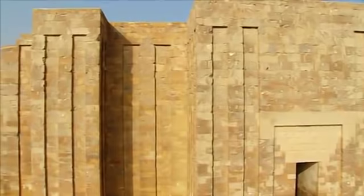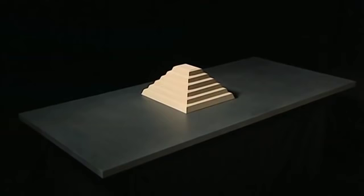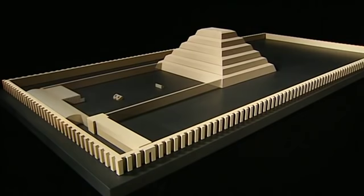Everything to be seen today standing more than a metre above the ground is the result of his reconstruction work. This part of a wall is just a small fragment of a ten-metre high boundary wall that originally enclosed the pyramid — a rectangle 545 metres long and 277 wide, an area of 15 hectares. At the entrance, Lauer discovered the remains of a covered colonnade forming a sort of vestibule that opened onto a large esplanade to the south of the pyramid.